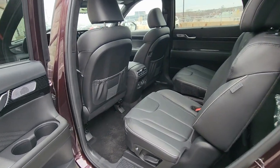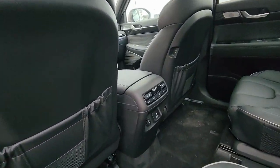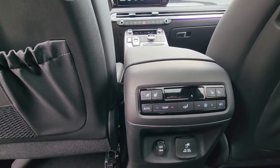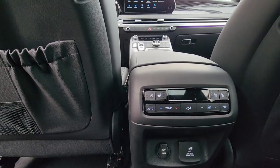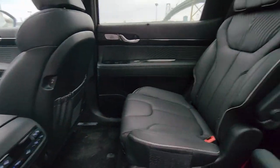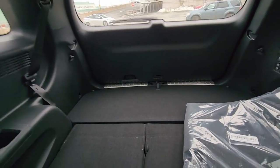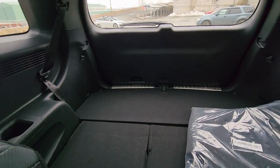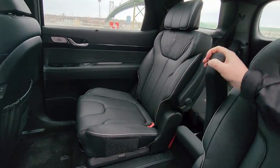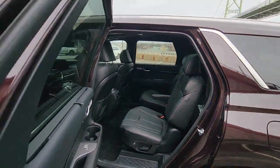Looking at the second and third rows, you still have your Napa leather seating throughout. The second row passengers get dual zone climate control with heated and ventilated seats, while the third row passengers get heated seats only — which is still quite nice. There's plenty of storage space, 60/40 folding on the third row, and two captain's chairs in the back with nicely sized armrests.